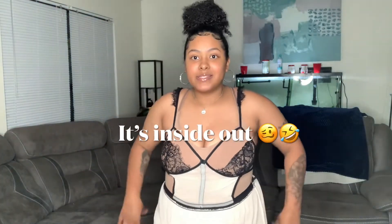I forgot to mention each of these come with a little thong, but I'm not going to put that on. Here's the next outfit. I'm not sure if I put this on right, but this is what it looks like. Out of a 10, I would give this one like a five.